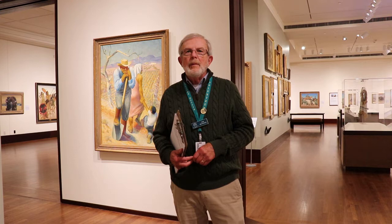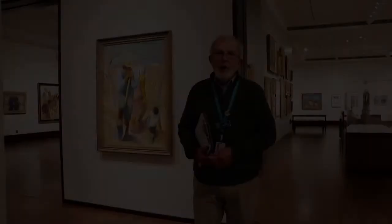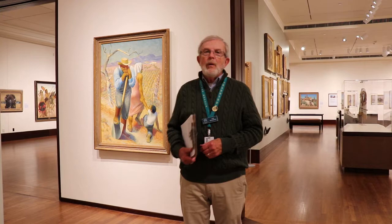Hi everybody, my name is Don Bevenauer and I'm a volunteer guide here at the Yale George Museum of Native American and Western Art. We are located in Indianapolis, Indiana, downtown, close to the State House and pretty much in the center of everything that is downtown Indianapolis, and we would like to welcome you to the museum.